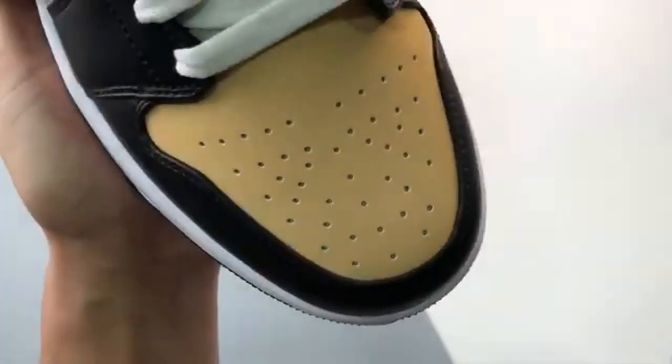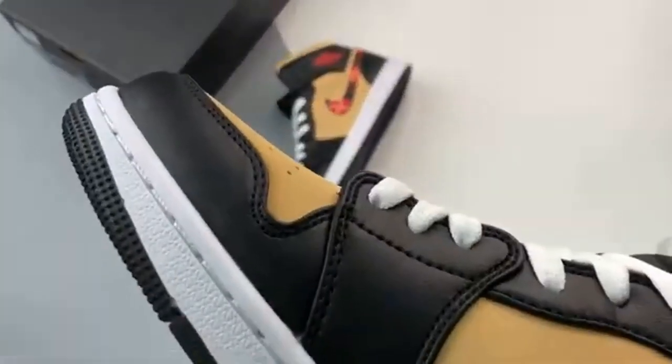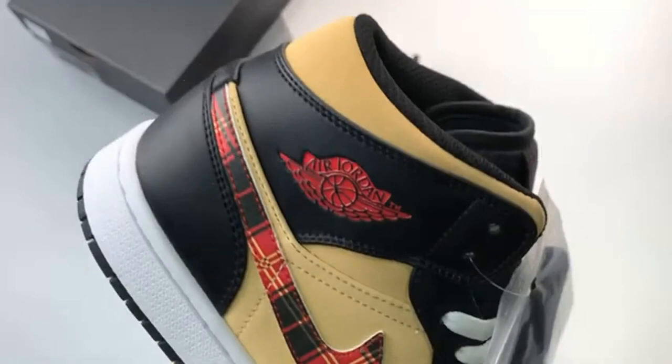As the colder months draw in, Jordan Brand is looking to build upon its holiday offering with plenty of themed releases. Although we're yet to see the Christmas lineup, the brand has started to hint towards the season with its latest addition to its Jordan 1 roster.